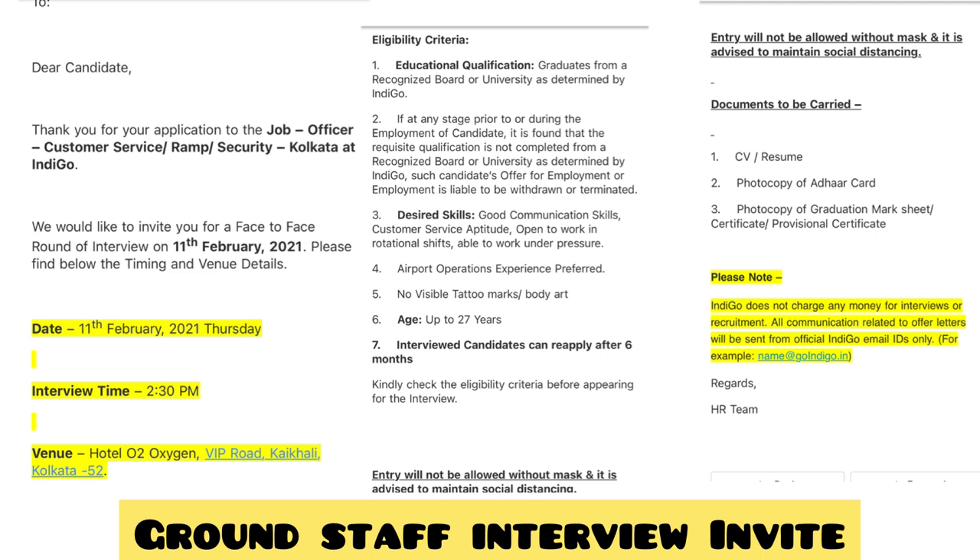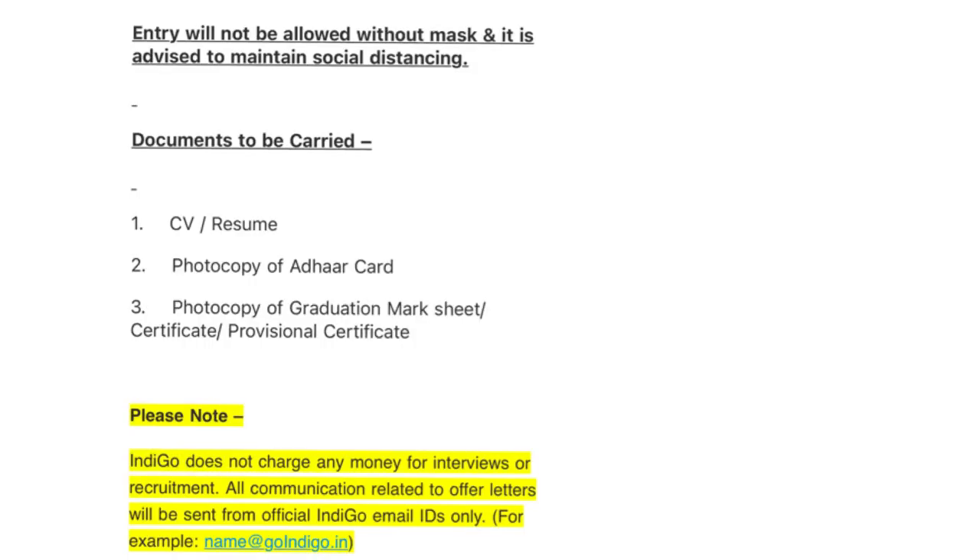No tattoos or body art are allowed. If you don't make it, you can reapply only after six months — though some emails say three months, so there's no uniformity. To identify the actual genuine email you should pay attention to, watch my video on fake versus genuine emails. Regarding documents, you should carry your Aadhaar card.